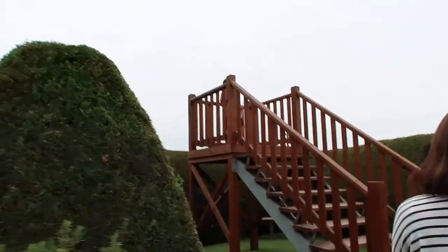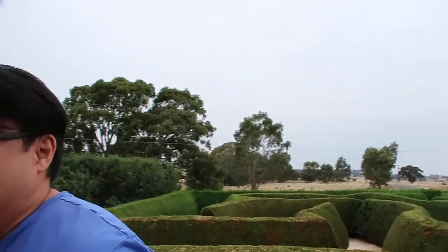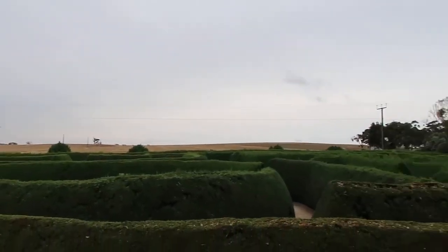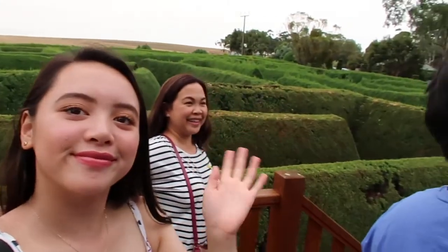We reached this part where you can sit down and take a look everywhere. This is the whole maze — it looks really pretty.